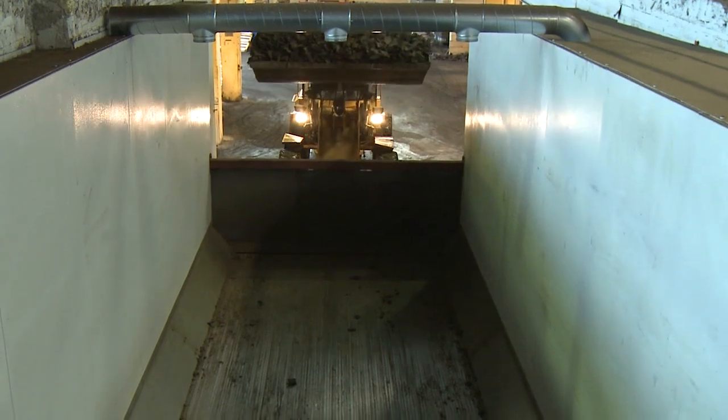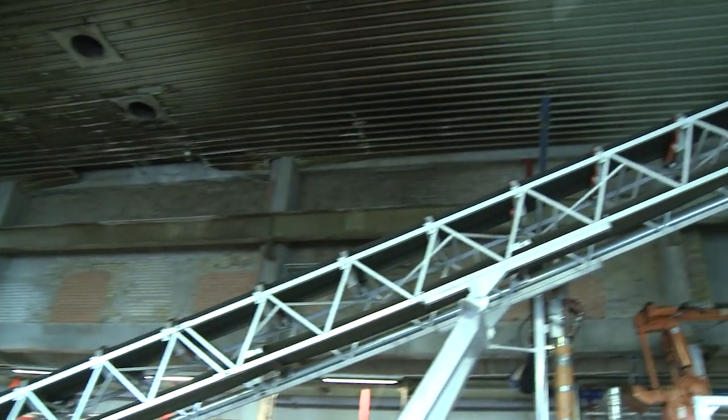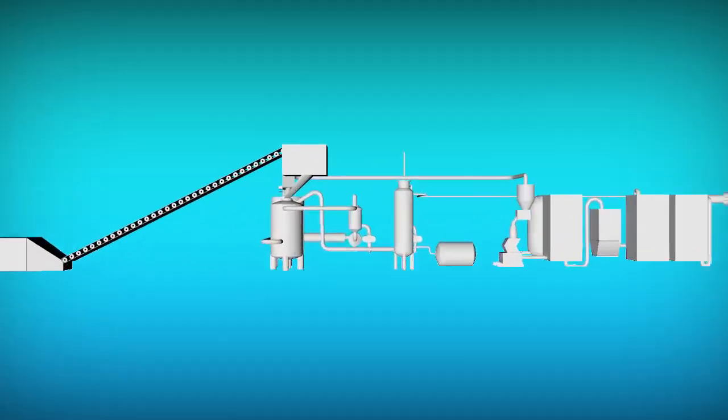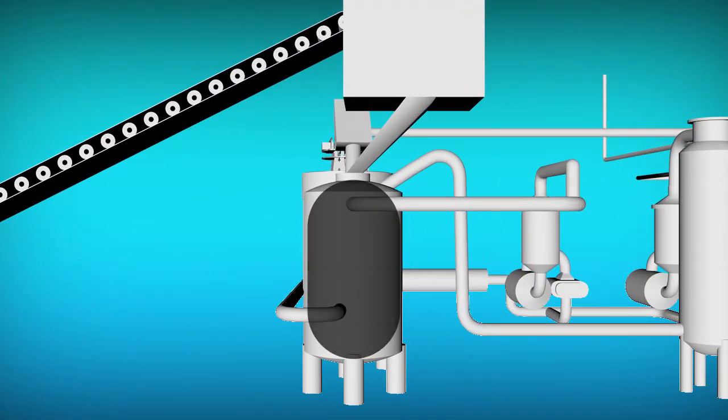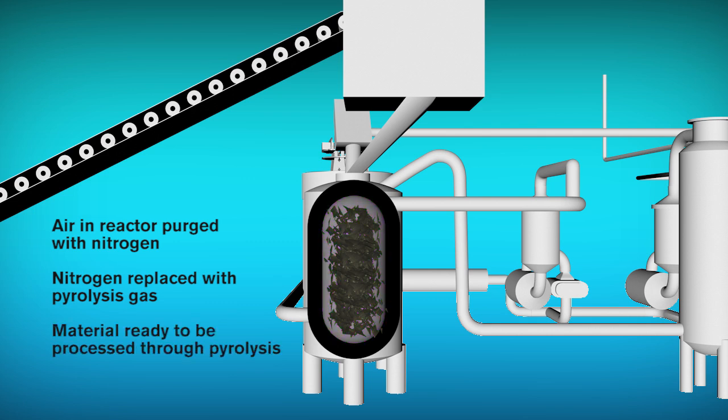The shredded tires arrive at the plant and are loaded onto a walking floor feeder. The material is then distributed to the reactors via a conveyor belt. After the reactor has been filled with the raw material and closed, the air inside the reactor is purged with nitrogen. The nitrogen is then replaced with pyrolysis gas, and the material is now ready to be processed through pyrolysis.